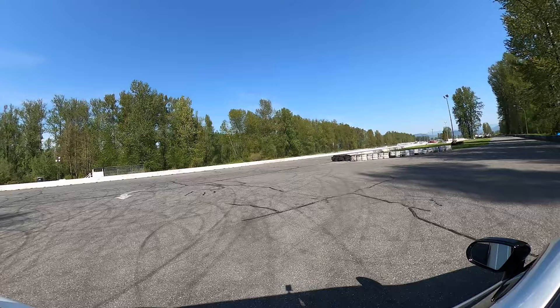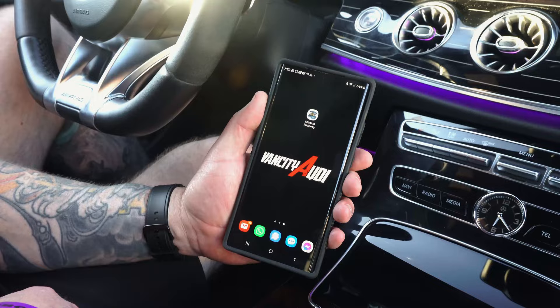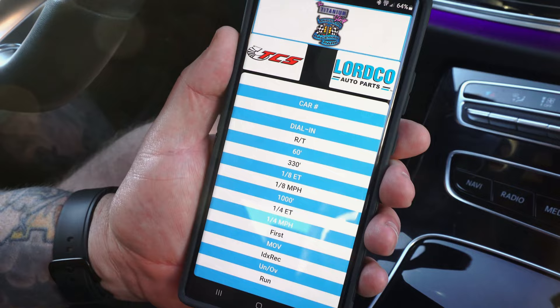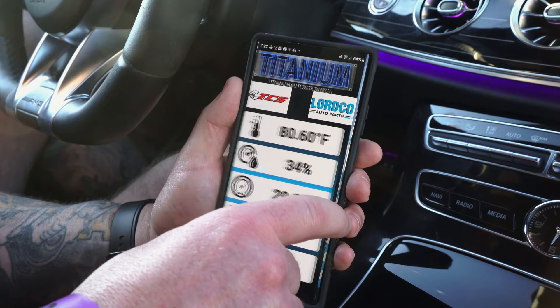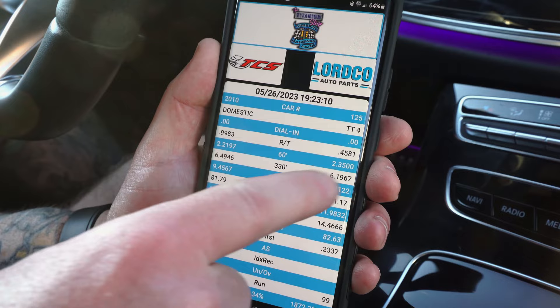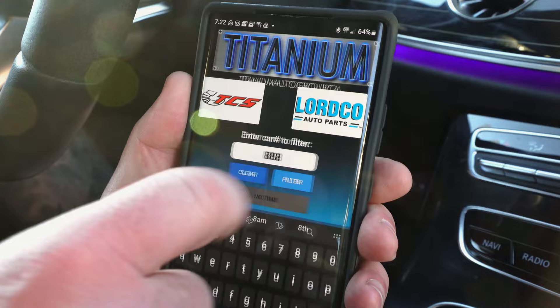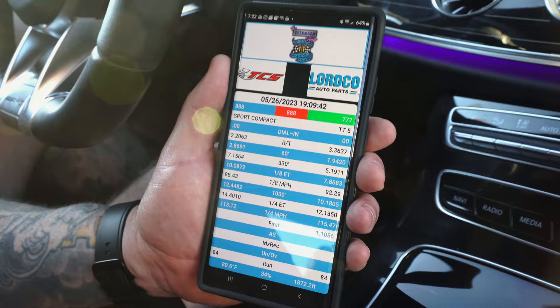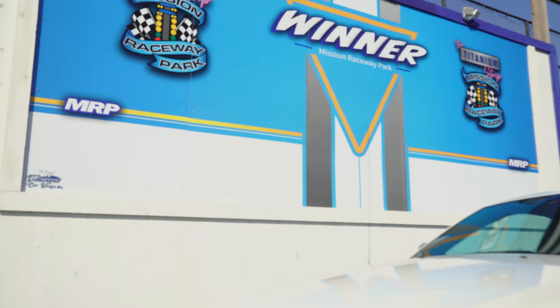Once you've made your way back to the pits, it's time to see how you did. Before coming to the drag strip, make sure you download the Mission Raceway app. Once you've opened it, you'll be able to see your time slip as well as the ambient conditions you are racing in — swipe right to see the temperature, humidity, barometric pressure, dew point, and density altitude. Swipe left to punch in your car number, and your time slip will appear showing you just how well or how poorly you may have done. This digital time slip contains all of the same information you would normally find on a traditional paper printed time slip.